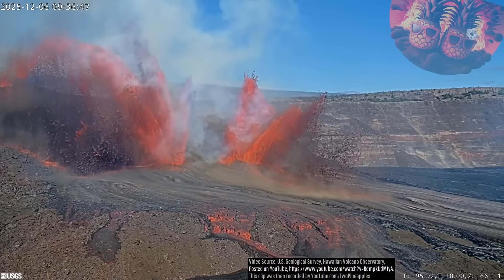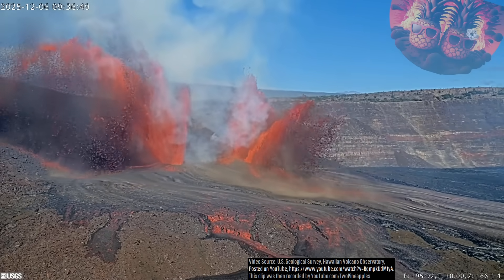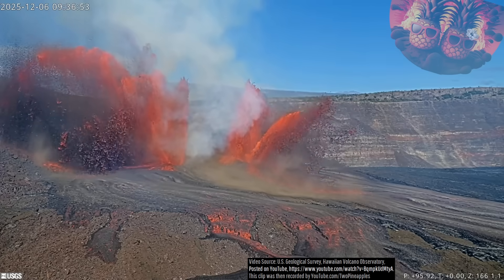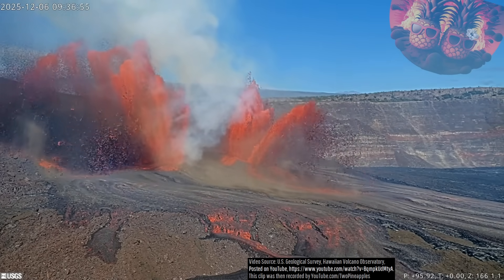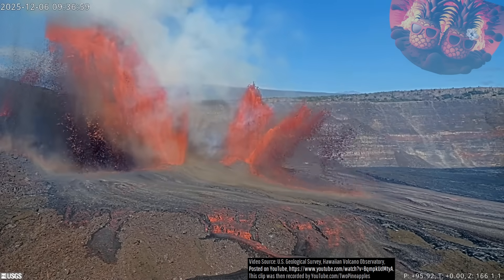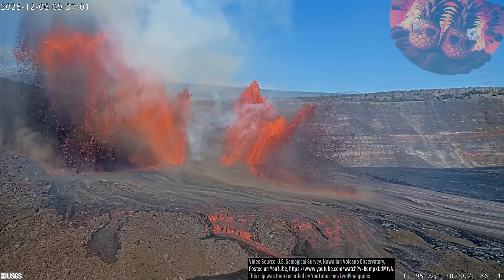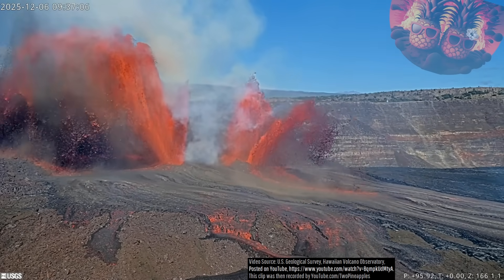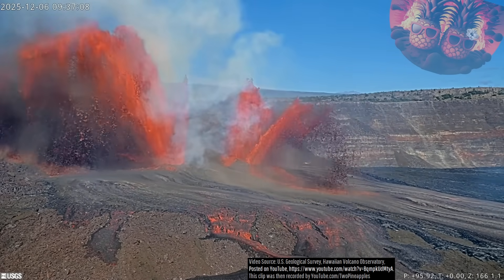Sustained lava fountaining began at 8:45am local time from two sources encompassing the broader north vent. These twin lava fountains then rapidly increased in height, and 4 minutes later the south vent activated, producing a third sustained lava fountain. By 9:05am, all three lava fountains reached approximately 500 feet in height.